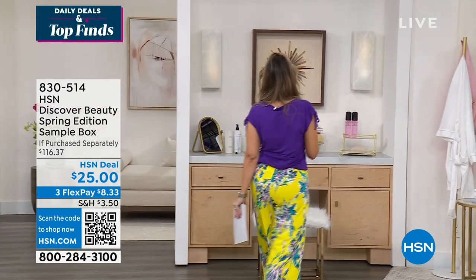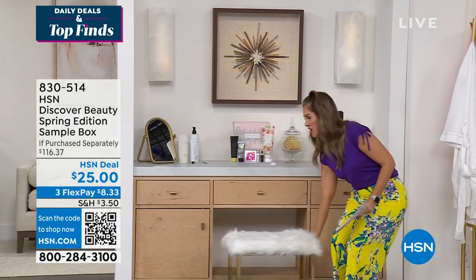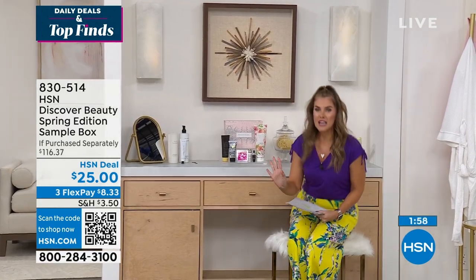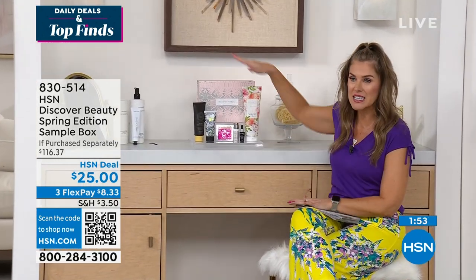Have you heard of these beauty boxes that we have? They're so incredibly advantageous because what it is, you're getting an opportunity to kind of get the best of beauty here at HSN. We kind of release them seasonally.